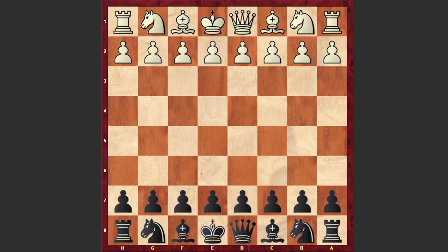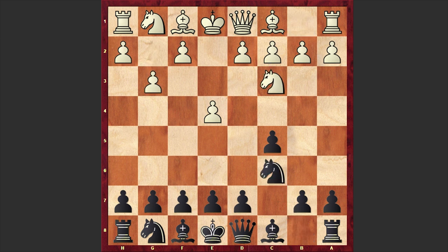Now without further ado let's get started with this game and see what happened on the board. Hofmann opened up with e4 and Richter responded with the Sicilian Defense, c5. Nc3, Nc6, g3 — white is going for the Closed Sicilian.